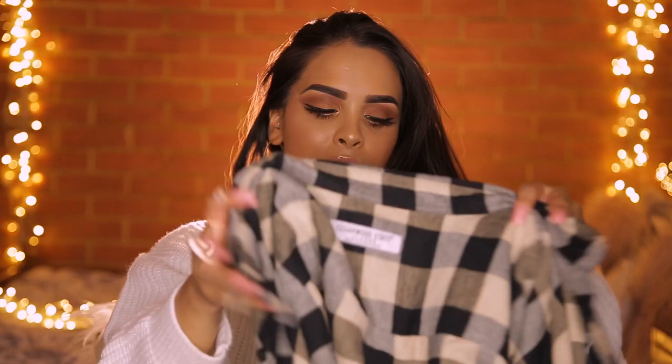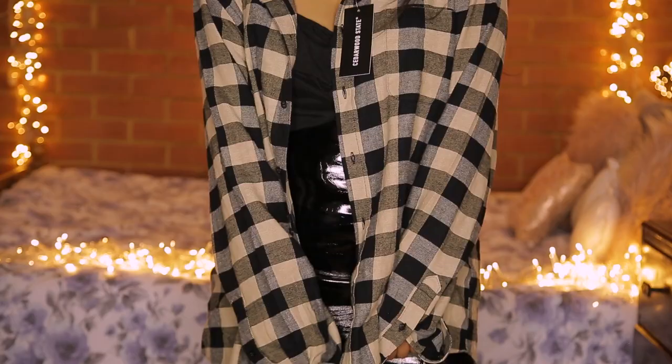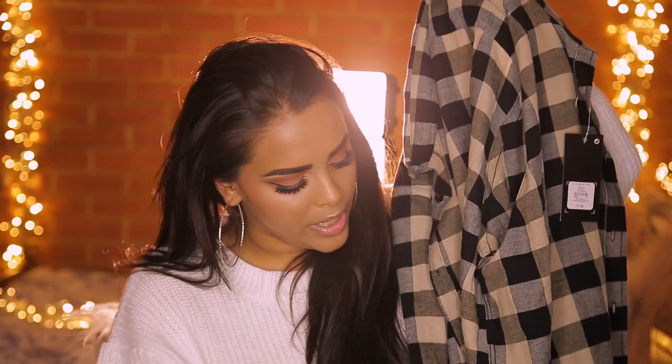Last but not least, I found this flannel shirt while roaming the men's section. I love menswear for girls if you like a baggier, edgier style. It comes in a varied range of colors but I liked this beige, camel, nude, and black one. I got it in an extra large for £7. It'd be cute with a burgundy scarf, or under that velvet jacket with the vinyl skirt, or tied around your waist. It's really versatile — you could even wear it as a flannel shirt dress.